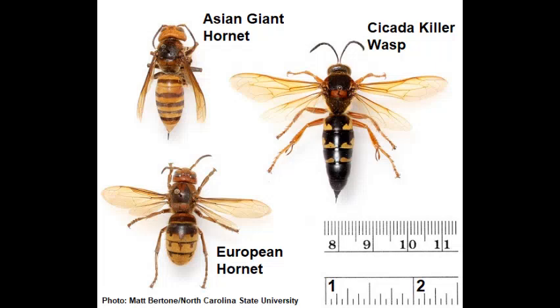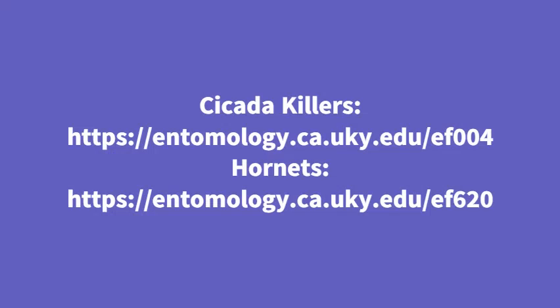In an area like a public park or a golf course where cicada killers are flying, control options are available to try to reduce their numbers, but another option would be an educational approach. You could put up a sign explaining the difference between hornets and cicada killers and why cicada killers are less likely to sting. We've got fact sheets that talk about both the cicada killer and hornets, and we encourage you to visit those to learn more about these creatures.